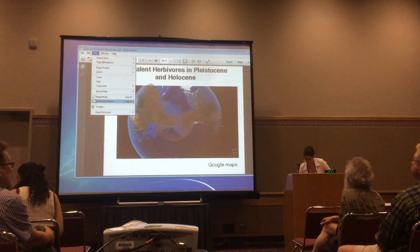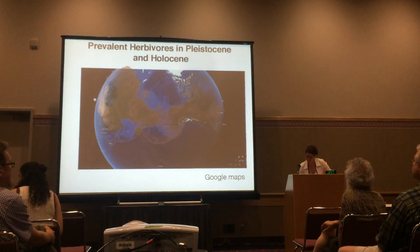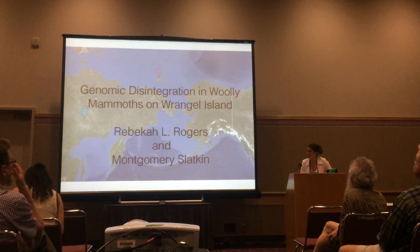Hi, I'm Rebecca Rogers. I'm a professor at UNC, and I'll be telling you about work that I've done working with the CIFS genomes of woolly mammoths.